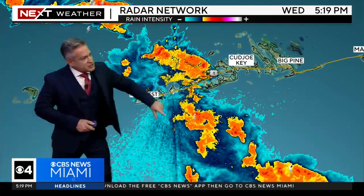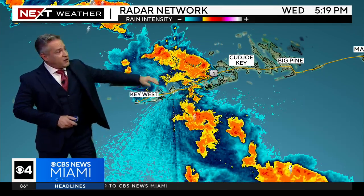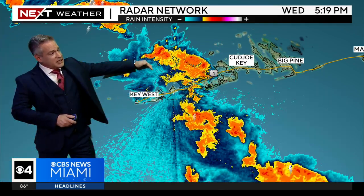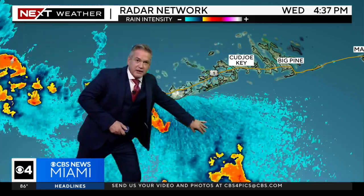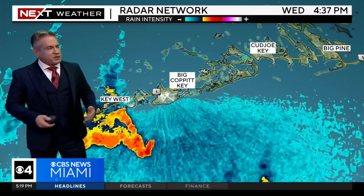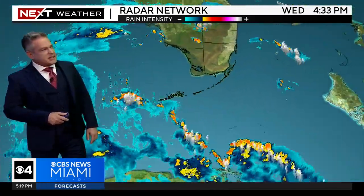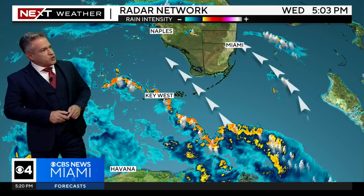Another issue we're going to be watching is some of these bands starting to train — meaning they go over the same area. We have a pretty good one right now just to the east of Key West, with a big pocket getting in on that as well. All of that rain continues to pile over the same area, so that's the kind of flood potential that we have, along with that onshore wind that at times of high tide is going to bring about one to three feet of storm surge.